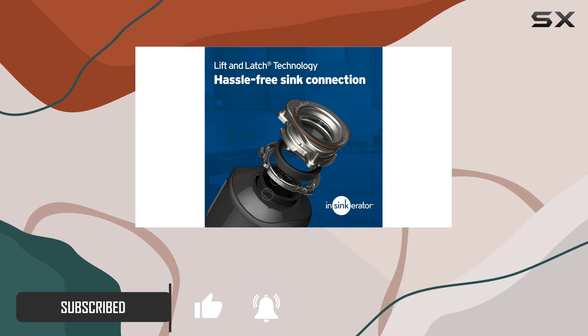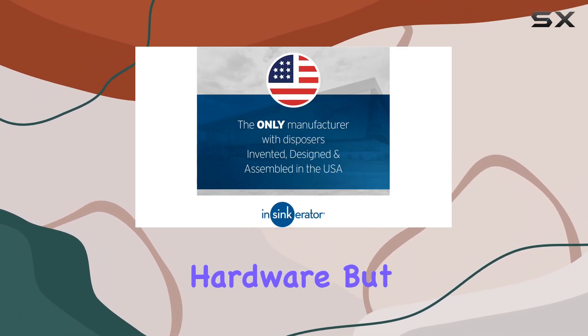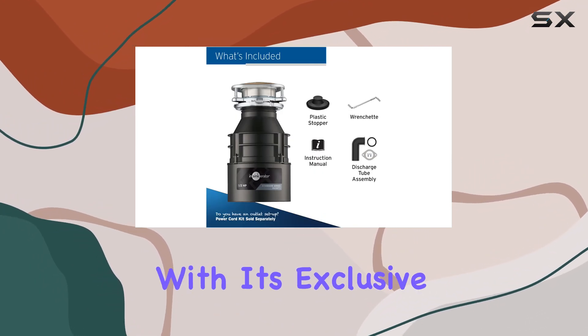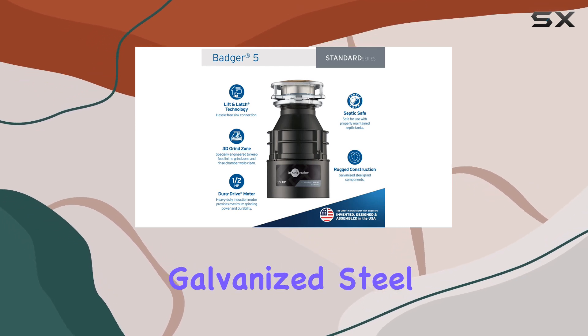Installing the Badger 5 is a breeze thanks to its compact design that seamlessly fits into existing InSinkErator hardware. This disposal packs a punch with its exclusive one-half horsepower DuraDrive induction motor and durable galvanized steel components.